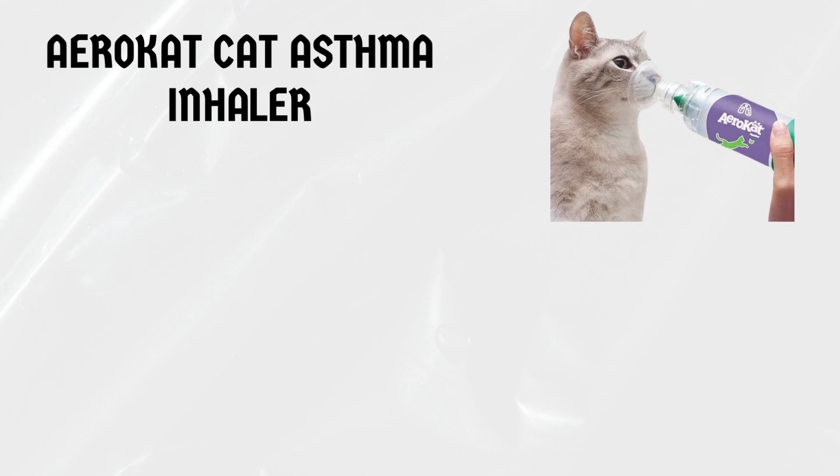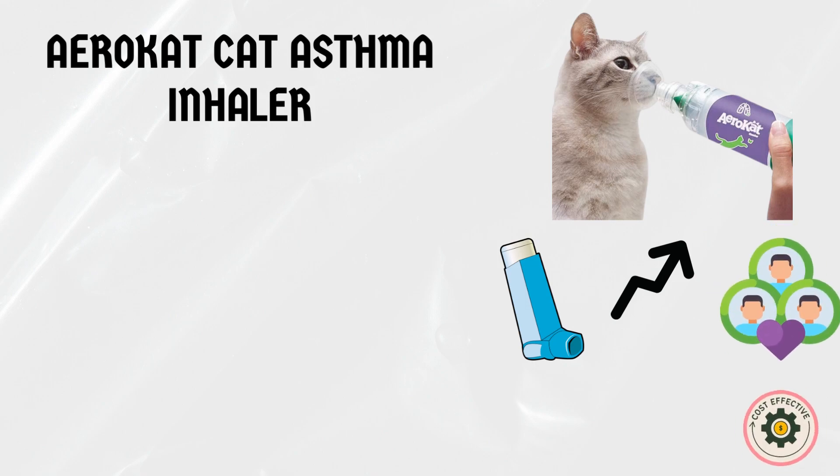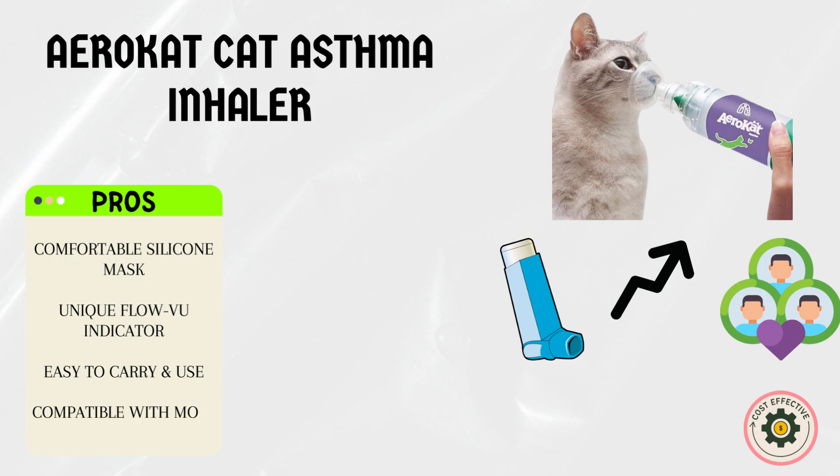Our first contender is the AER OKAT Cat Asthma Inhaler. This inhaler has gained popularity among cat owners due to its user-friendly design and effectiveness. Pros: it comes with a comfortable silicone mask that fits snugly over your cat's face, ensuring optimal medication delivery. The AER OKAT's unique FlowVu indicator lets you see your cat's breath, ensuring proper inhalation and dosage. Its compact size makes it convenient to carry around, and it is compatible with most asthma medications prescribed for cats.